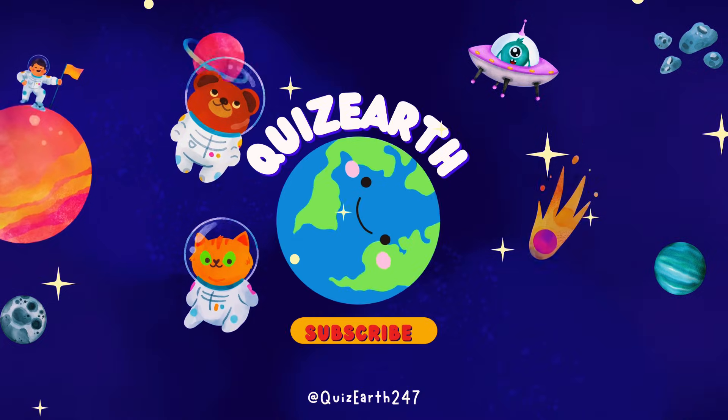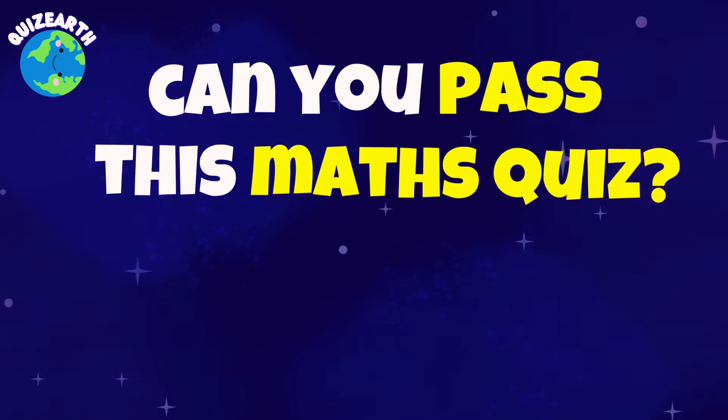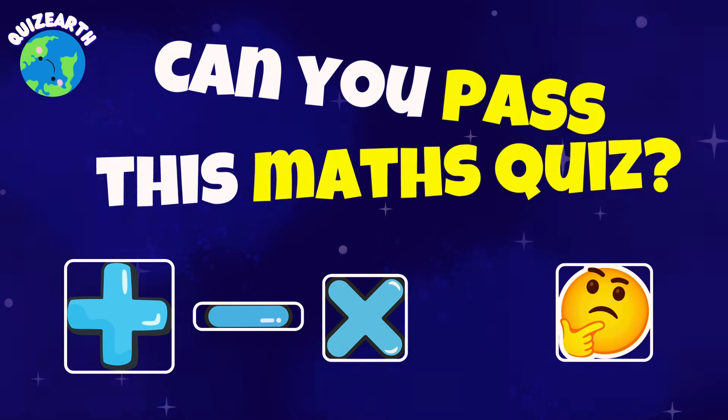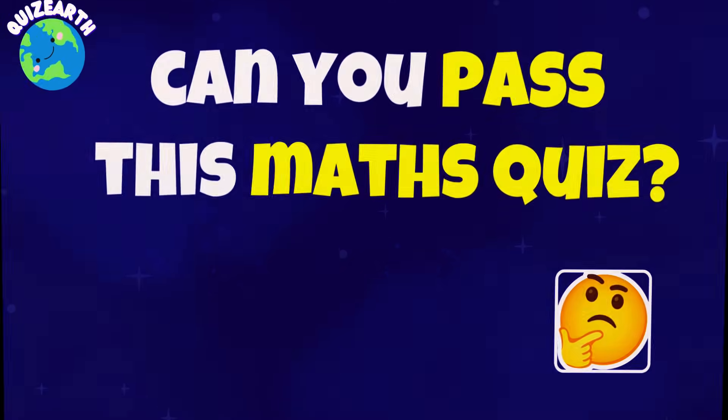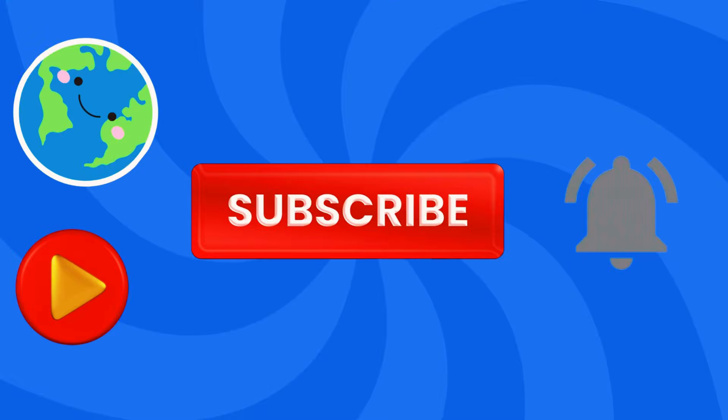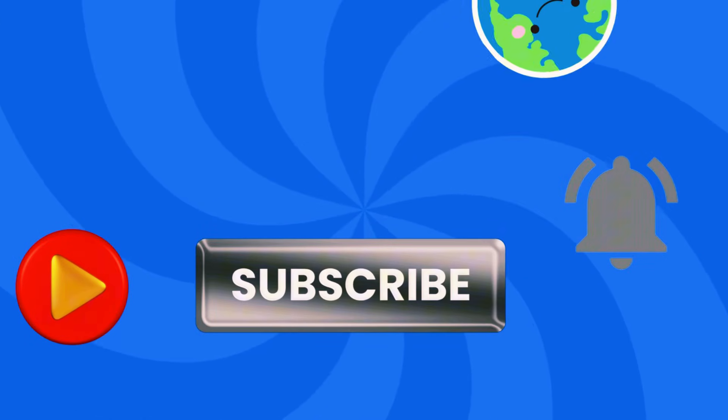Welcome to Quiz Earth! Time for another epic battle — 40 tricky math problems that'll test your brain power. Don't underestimate these questions; they're crafted to challenge your thinking speed. Ready to prove your math skills? Hit subscribe to join the challenge. Game on, now.